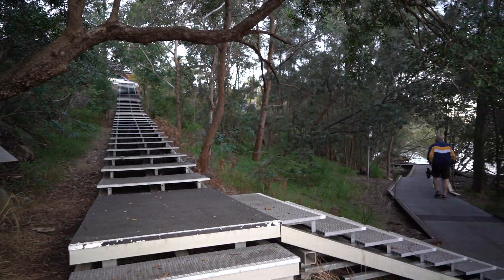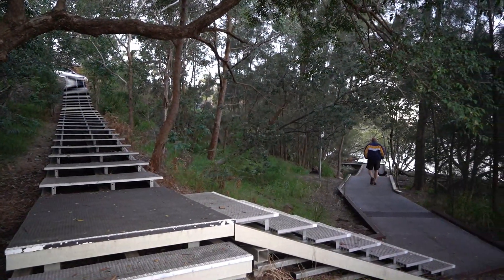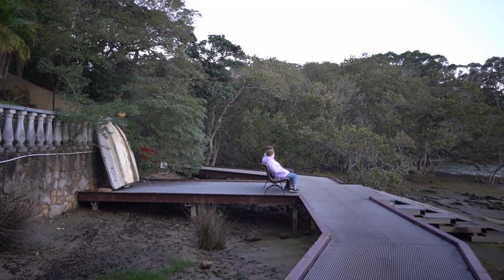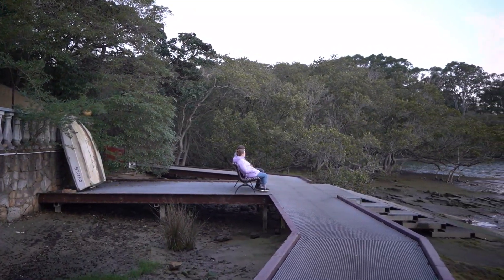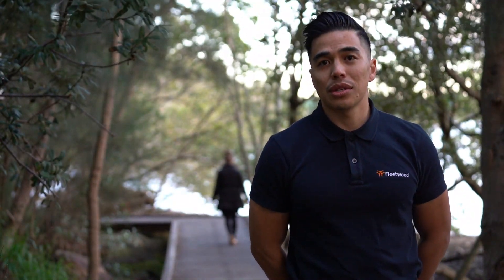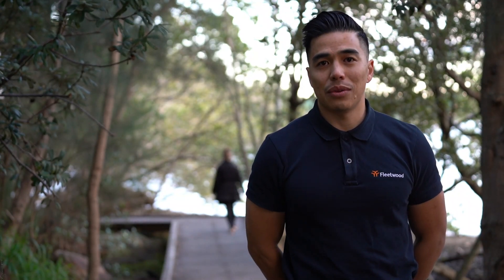It's a durable product, it's quite low impact to the environment, it's ecologically friendly. The colours can be chosen so that they can blend into the natural surroundings. The resins can also be chosen to withstand high-traffic areas and higher corrosive areas. The Mars Boardwalk is just a win-win.